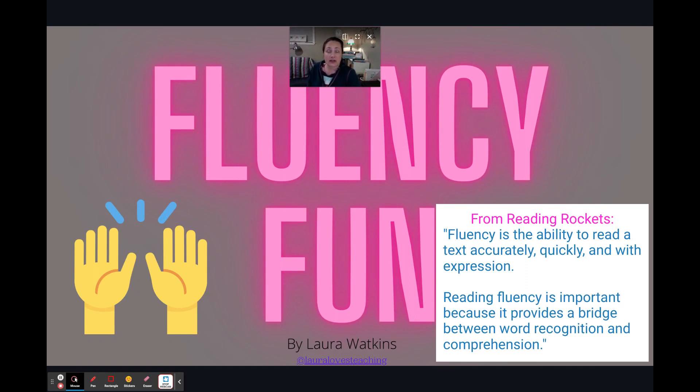Fluency is the ability to read well and with expression accurately. And readers need opportunities to practice their fluency.